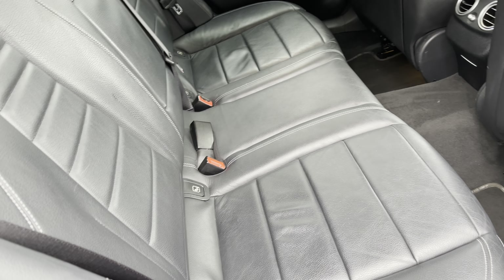Taking a look inside, let's begin in the rear. This particular car is fitted with a very nice leather interior, which is in fantastic condition and does not have any rips or tears. You also get a fantastic amount of rear legroom.